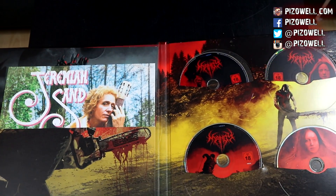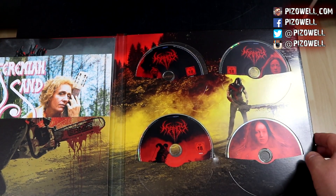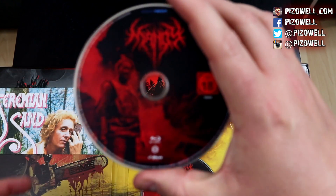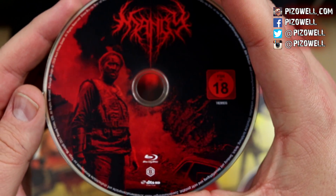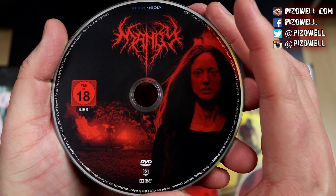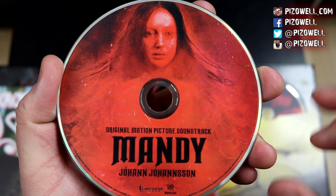Oh my goodness — I'm speechless with this release, it's just so beautiful. Over here we have the discs for the film, housed in a sleeve. Here is the Blu-ray — my camera's focusing on Jeremiah Sand's face and not on the disc. The disc is region B locked. Here is a DVD, and here are the extras on a DVD. And here is the original motion picture soundtrack — beautiful music in this movie. Really looking forward to listening to the full soundtrack on its own.